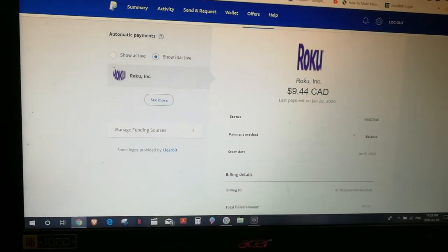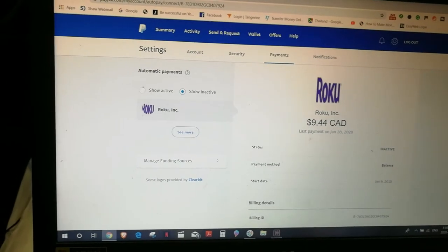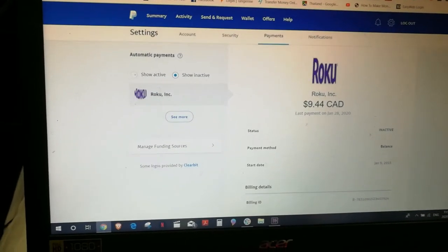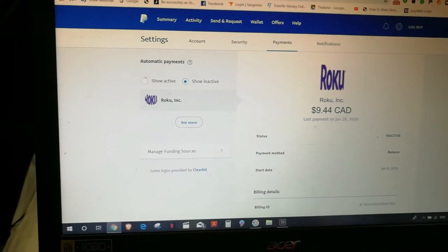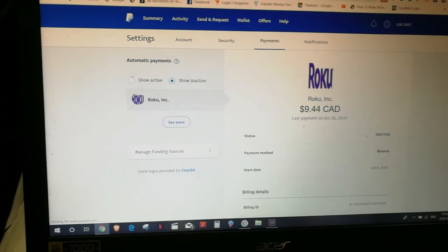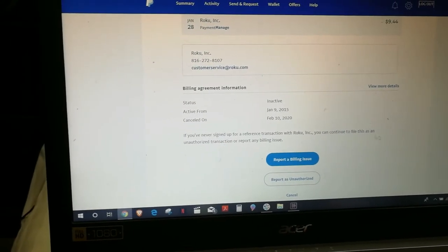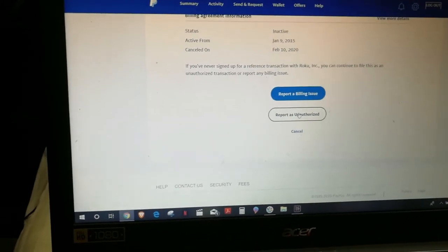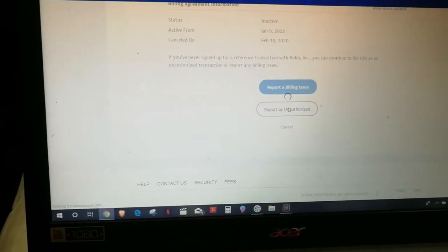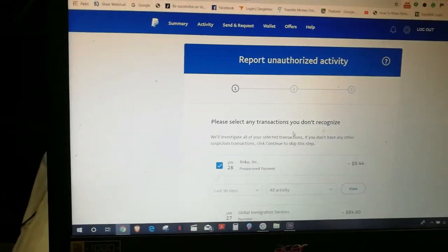I'm in Vietnam, by the way. This happened while I was still in Thailand, but I've been trying to email them and get this sorted out with PayPal at the same time. Report a billing issue. Report as unauthorized. Now I believe it's going to change one more time — report unauthorized activity.